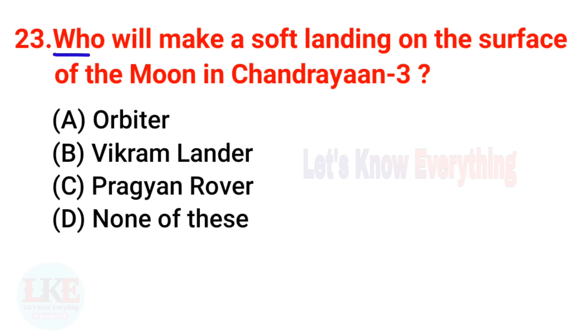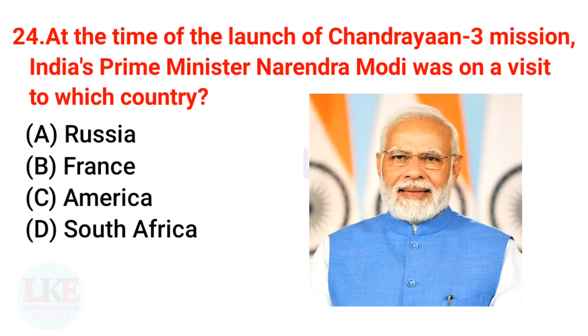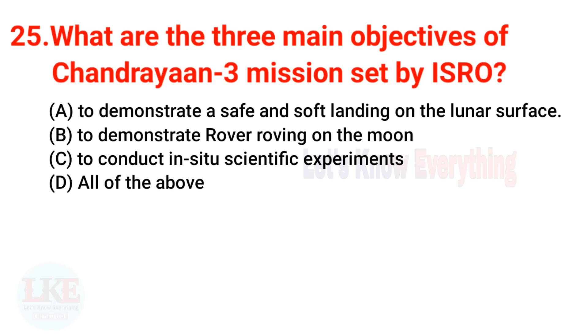Question 23: Who will make a soft landing on the surface of the moon in Chandrayaan 3? The right answer is Vikram Lander. Question 24: At the time of the Chandrayaan 3 launch, India's Prime Minister Narendra Modi was visiting which country? The right answer is South Africa.